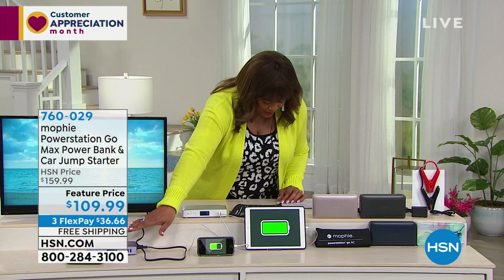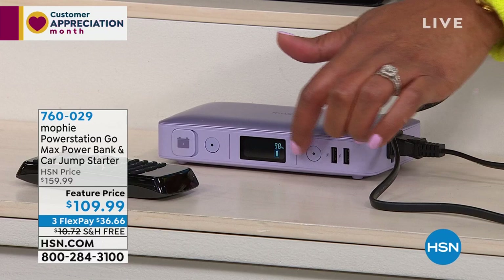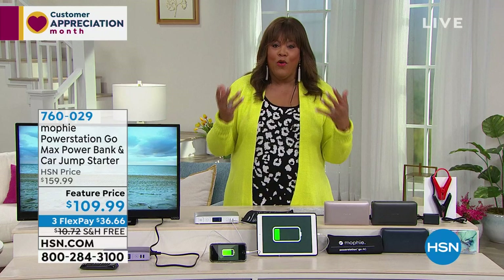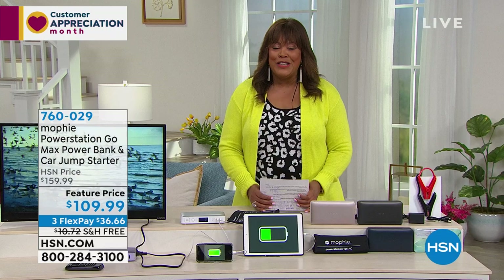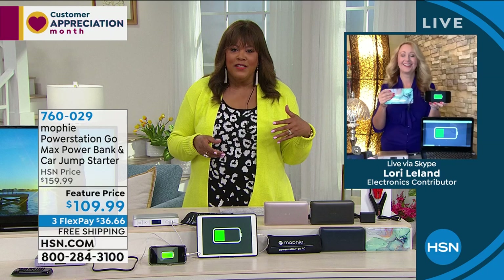It always shows you how much battery life you have. At $109 it's worth every penny — about $50 off today, $36 on three flex pay, free shipping. I shipped one to my cousin in Texas during the cold weather power outage. Let me bring in Lori Leland. Lori says: Mophie is the number one top-selling charger brand in the country. You can find Mophie in Apple stores and high-end stores, but you can't find the Power Station GoMax. This is the most powerful Mophie that Mophie makes — 55,500 milliwatt hours.